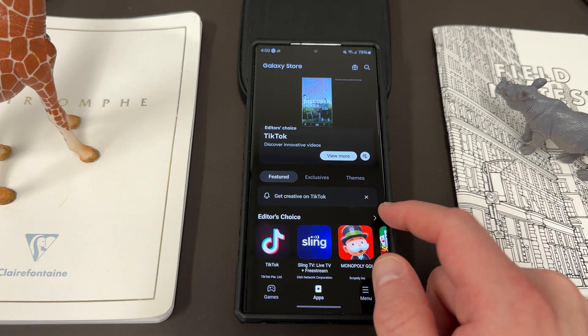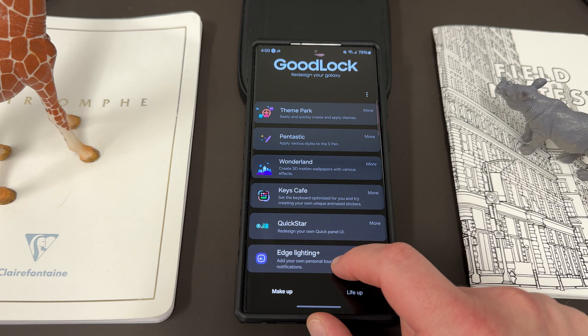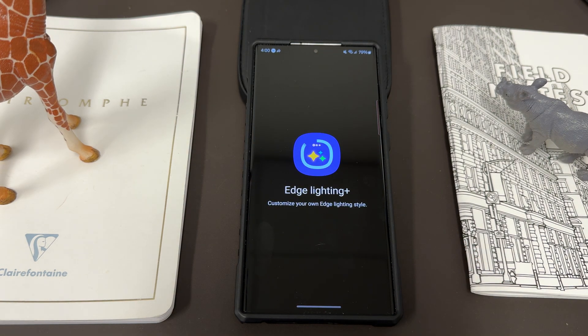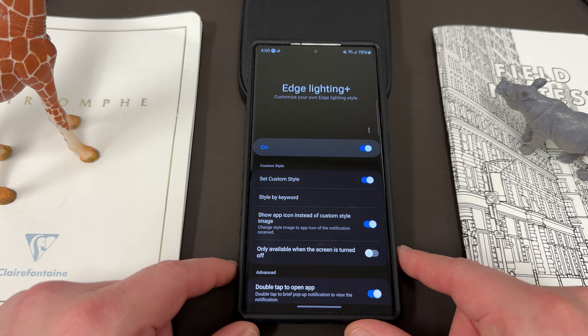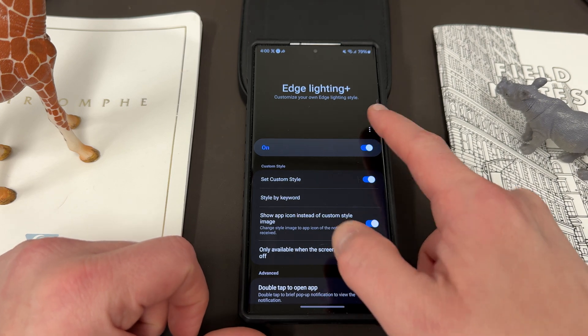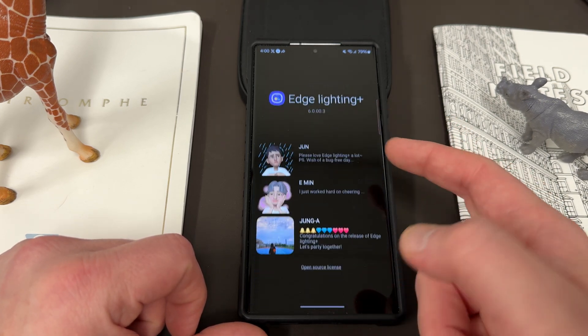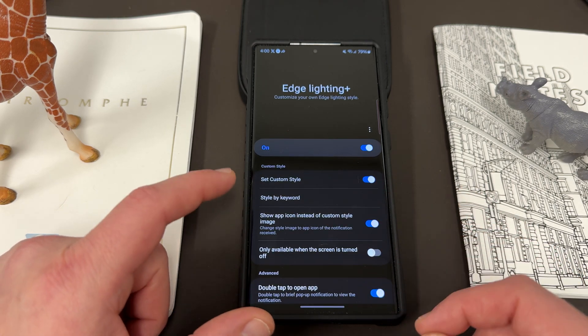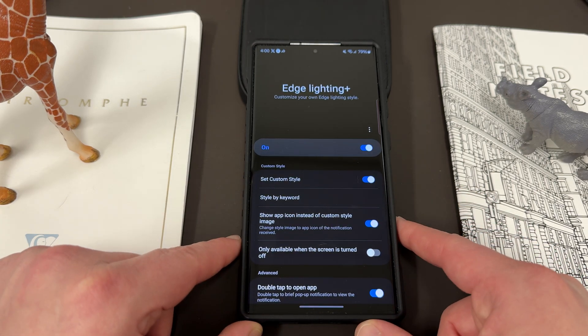You can grab Edge Lighting Plus from GoodLock. Once you do, go into GoodLock in the modules and tap it to open it up — that's what the Edge Lighting Plus icon effect looks like inside GoodLock. Once you go in here, you can go ahead and turn this on. The three-dots menu doesn't have anything too interesting; it just shows the app information and the people who created the app, as we always have with GoodLock.